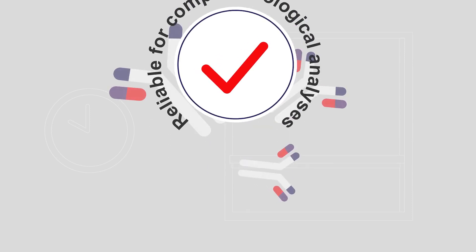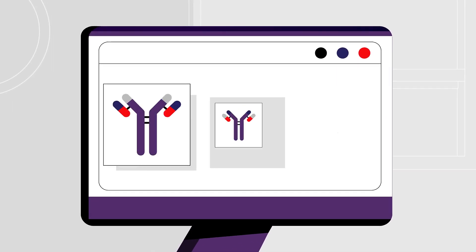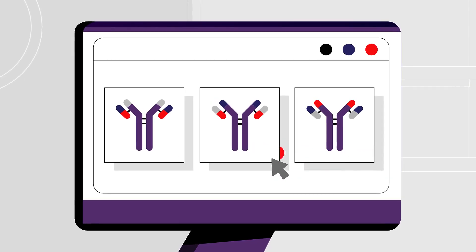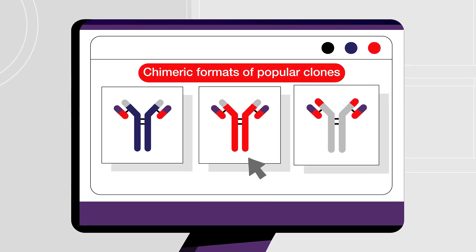Thermo Fisher Scientific provides solutions for large-scale antibody needs and experimental reproducibility. Our recombinant antibodies are available in diverse formats, including monoclonal antibodies, superclonal antibodies, secondary antibodies, and engineered variants such as chimeric formats of your favorite clones.